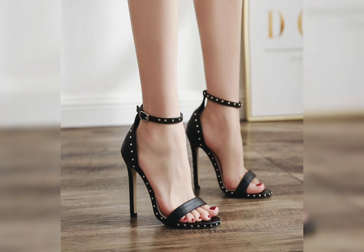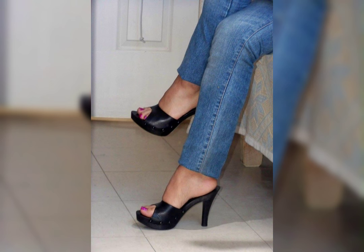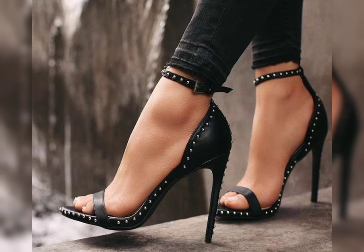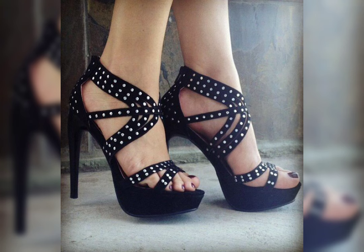How about we explore flats? Flats are a great option for everyday wear. They are comfortable and stylish, and come in various materials like leather, canvas, and more. Do you prefer a classic ballet flat or something more trending like loafers and mules?